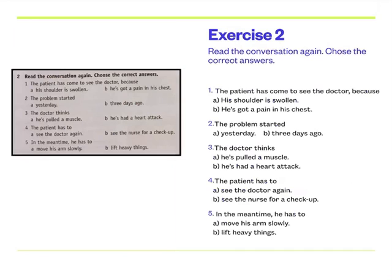Number four: the patient has to — A, see the doctor again, or B, see the nurse for a check-up — visitar la enfermera o el enfermero para una revisión. And number five: in the meantime — mientras tanto — he has to — A, move his arm slowly, mover el brazo lentamente, or B, lift heavy things, levantar cosas pesadas.